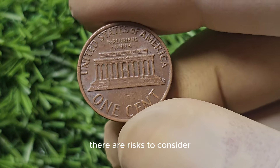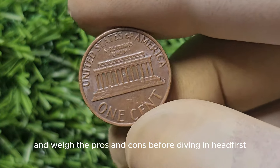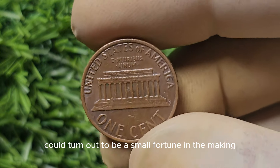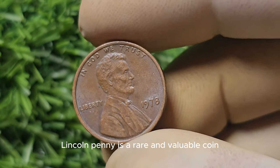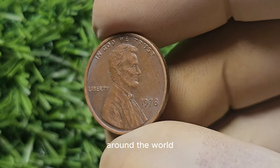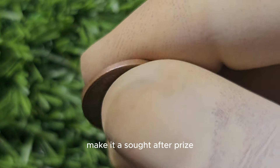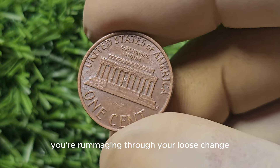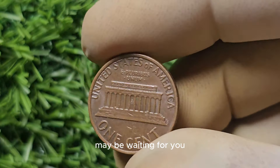Of course, as with any investment, there are risks to consider, so it's essential to do your research and weigh the pros and cons before diving in. Who knows, that penny you found in your pocket could turn out to be a small fortune in the making. In conclusion, the 1978 No Mint Mark Lincoln Penny is a rare and valuable coin that has captured the imaginations of collectors around the world. So the next time you're rummaging through your loose change, keep an eye out for that missing mint mark.